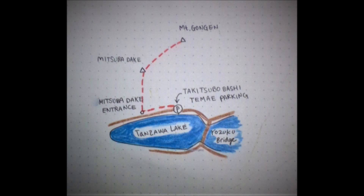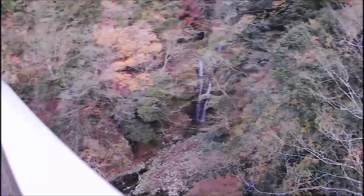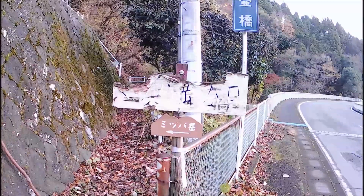I took the Mitsu Badake trail today. There's a beautiful waterfall. The trail starts now at 6:55.